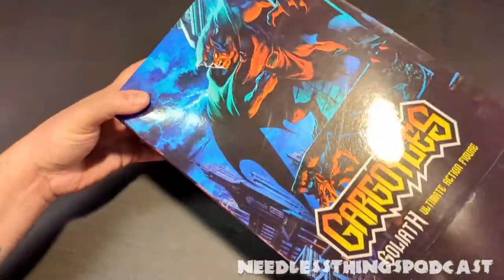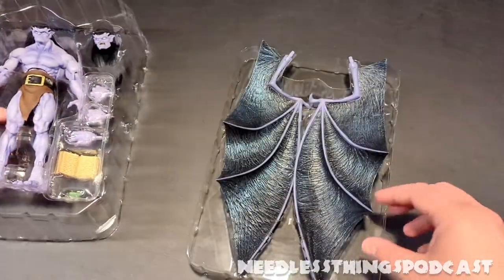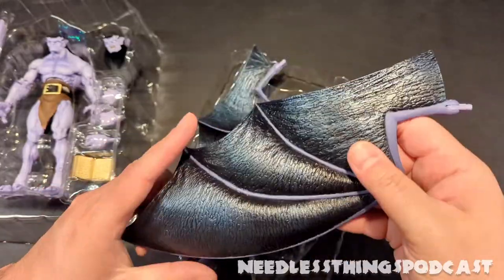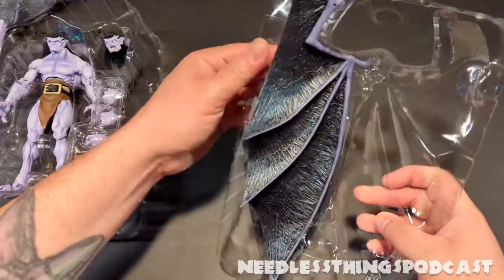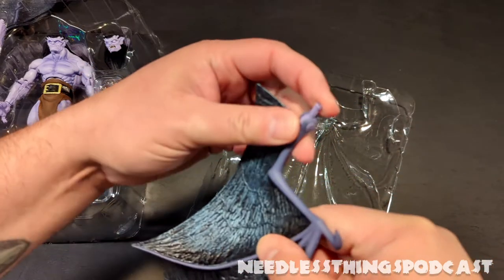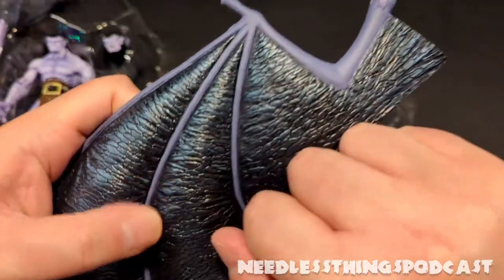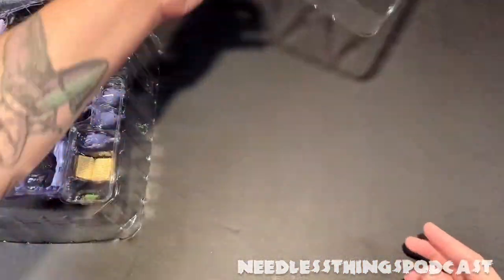I'm telling you guys, this thing is so big I had to make a camera adjustment to figure out how I wanted to do this. We've got two trays here out of necessity. These wings — oh this is insane. Absolutely beautiful, and these are nice rigid ABS plastic. These are not going to droop and sag. This is solid, great rigid plastic — that's fantastic, because if they had used a softer PVC for those wings it would have essentially ruined the figure.